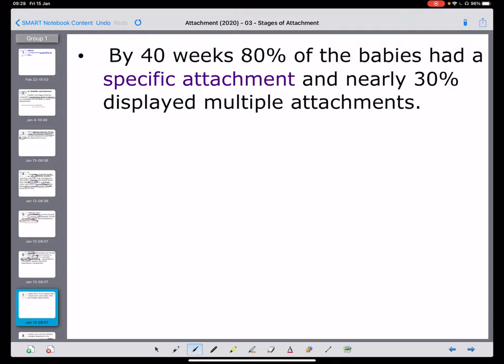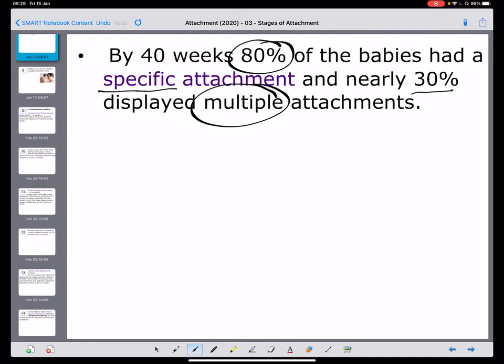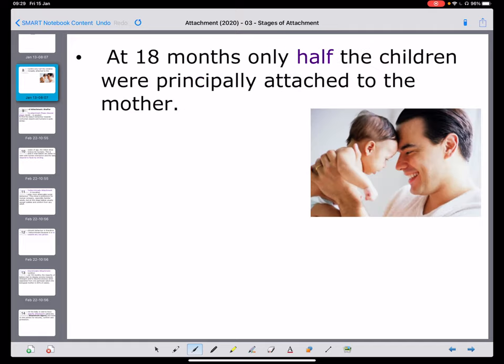Looking at the cohort of 60 babies, by 40 weeks — just under a year — 80% of the babies had a specific attachment. So they are attached to a person, stereotypically probably the mother. We also see that a percentage of them are starting to have multiple attachments — the idea that once you form one attachment, you can potentially form more than one. These findings are genuinely quite important, which is why it's used as a key study. When they went back after 18 months, only half of the children were principally attached to the mother.